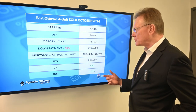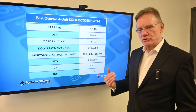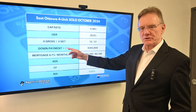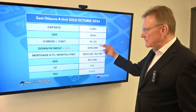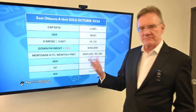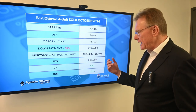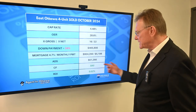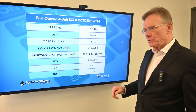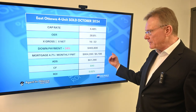In terms of what it sold for, this is coming in at standard numbers of 16 and 22. The purchaser needed a 34% down payment in order for this to break even, which equated to $466,000. We used a mortgage rate of 4.7% amortized over 25 years, which gave us an annual debt service of $61,000 and a positive cash flow of $90 — basically break-even with a small amount of cash in your pocket.